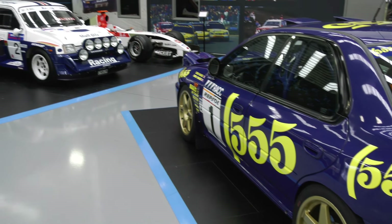Keith, here at ProDrive, first question for you is which one of these is yours? The little one at the back. Can you fit in that? Not now.